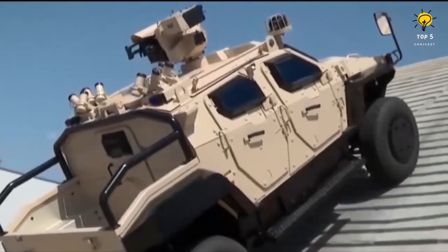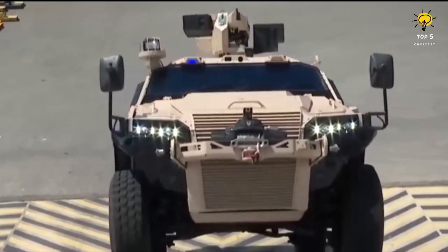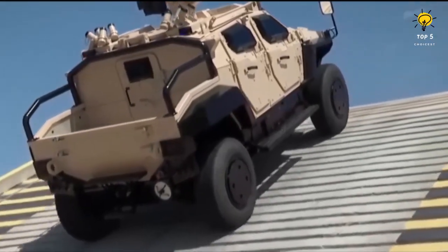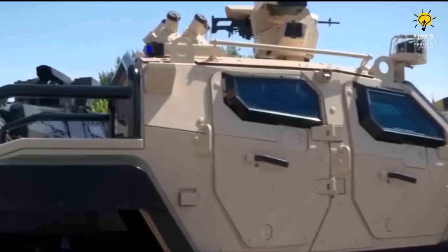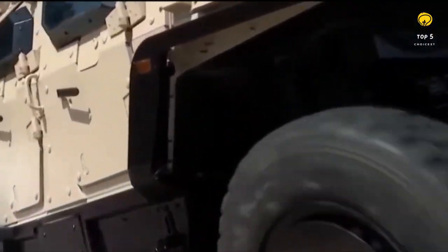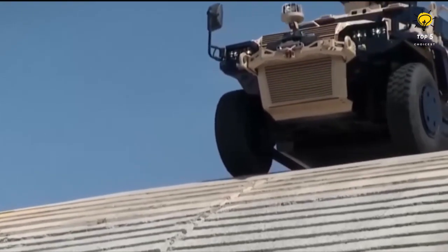This versatile vehicle has room for up to 7 passengers, can transport goods weighing up to 4 tons, and comes equipped with adjustable armor. Its engine boasts a powerful 300 horsepower and enables the vehicle to travel at a maximum speed of 140 kilometers per hour.